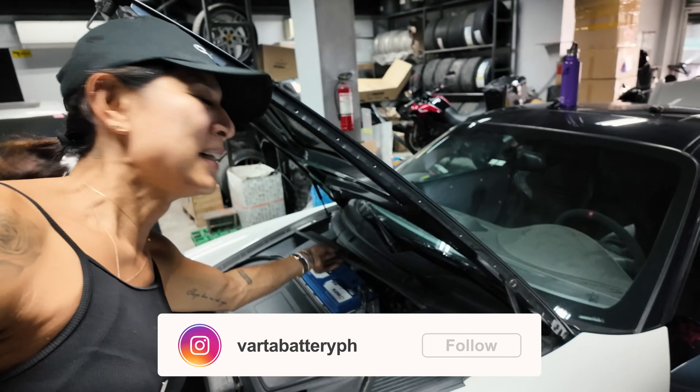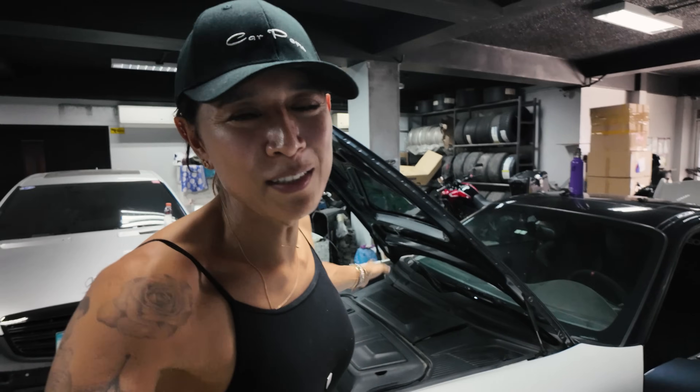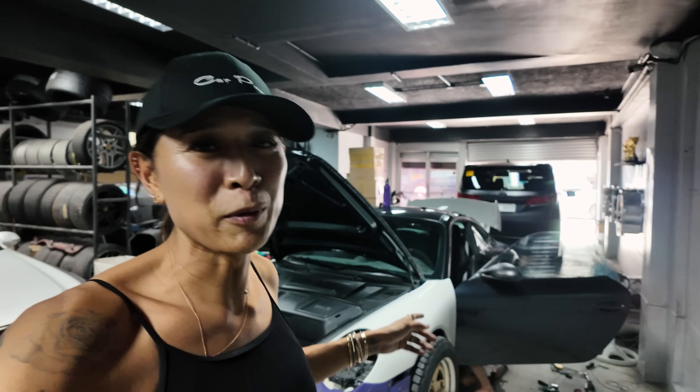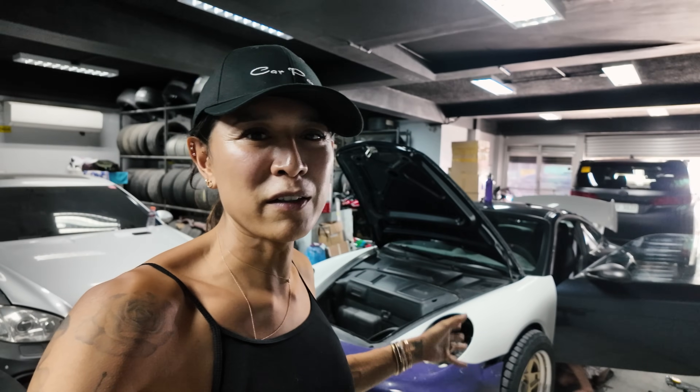Before we go any further, I want to thank the sponsors for the battery of this car - Varta Philippines. Thank you so much to Varta Philippines for always getting me running. Without them this car we wouldn't have been able to road test it today. The battery of this car was super old already - an older gen battery which we forgot to tender because the car has been parked for over a year. Varta always has stock of the cars, it's very efficient to buy from them, and they have so many dealers nationwide.